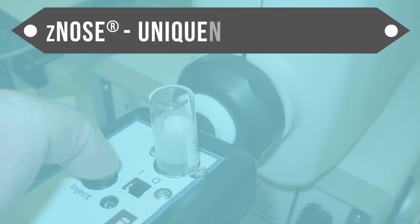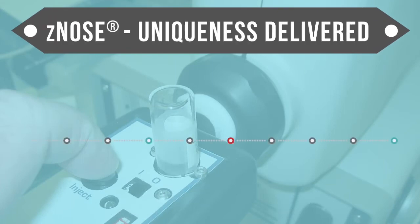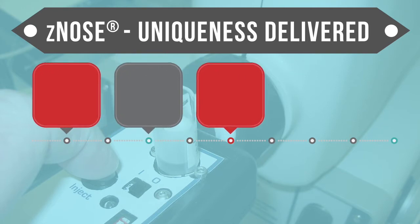Xenos has a set of unique features and capabilities that we will be discussing in this video. Let us start with some unique features of EST-Xenos. Firstly, it recognizes odors and fragrances based upon their full chemical signature.